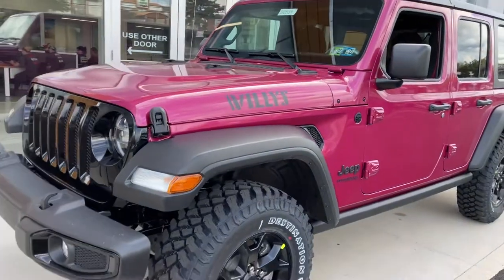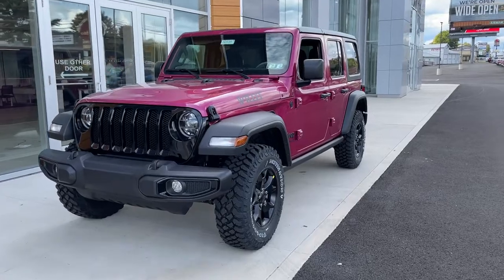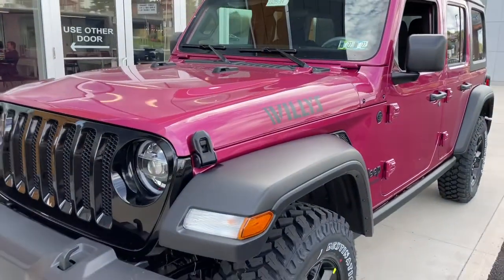Thank you for watching. Let us know how you like the Tuscadero below, give us a like and a comment, and tag your friends if you think they would like to be seen in this pink Jeep — or perhaps not! Thank you for taking your first look at this new Tuscadero pink.